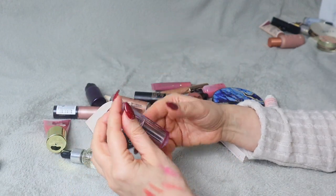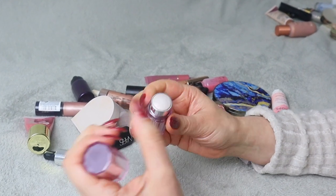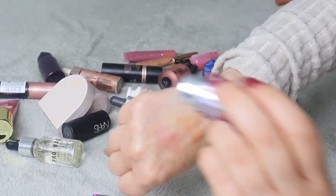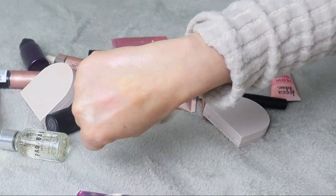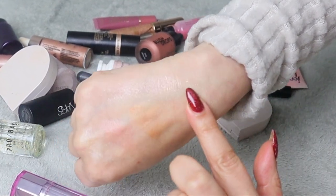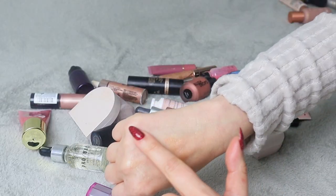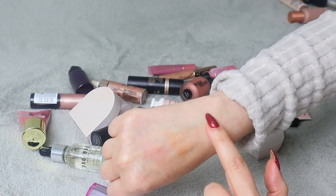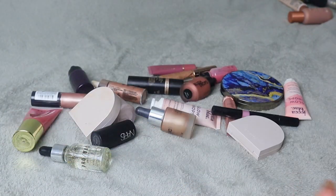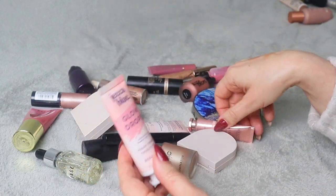This is About Face Light Lock Stick in shade Frenzy. It's very sparkly — not going to be my everyday highlighter — but for certain looks it can actually look quite nice. It's very interesting, almost grainy, but I feel like it could work nicely with some looks. I'm keeping that one.